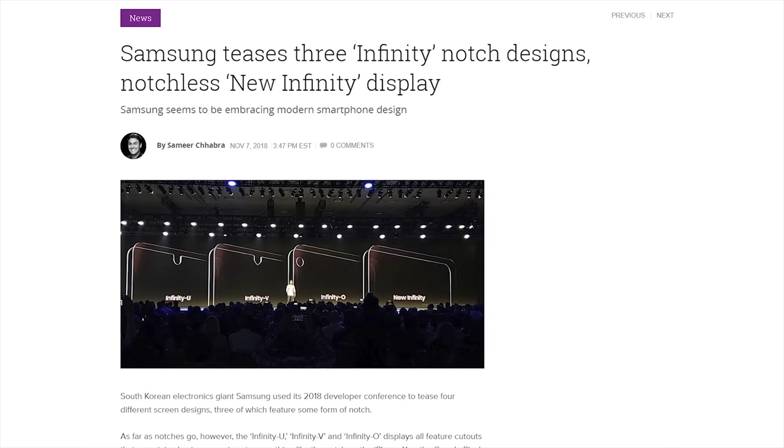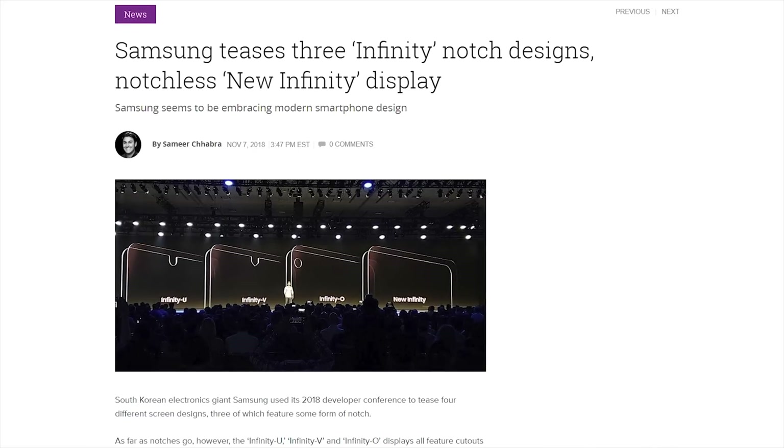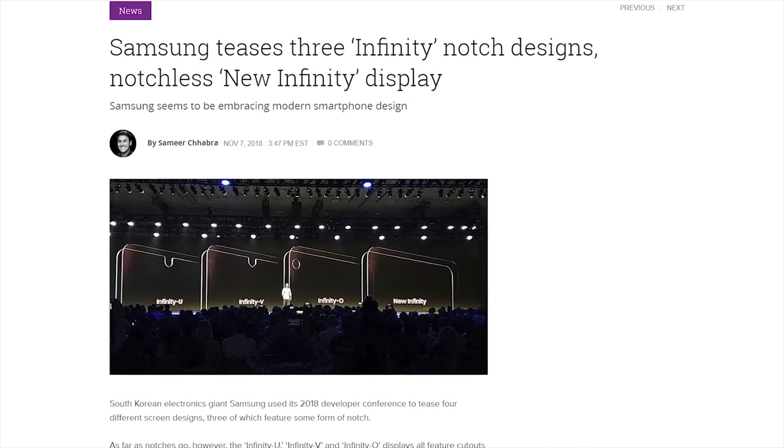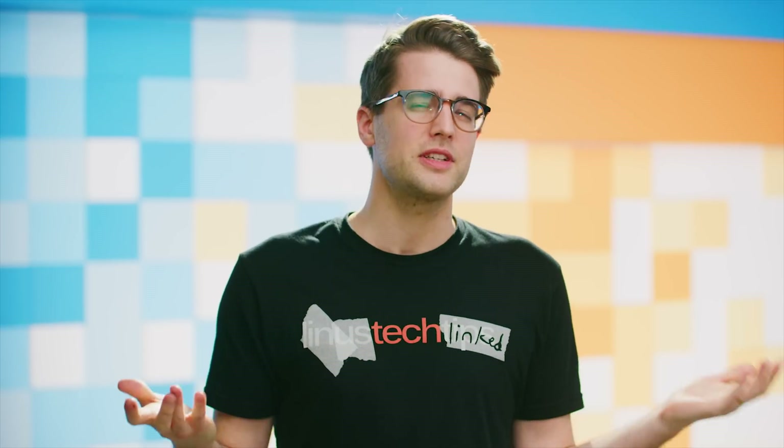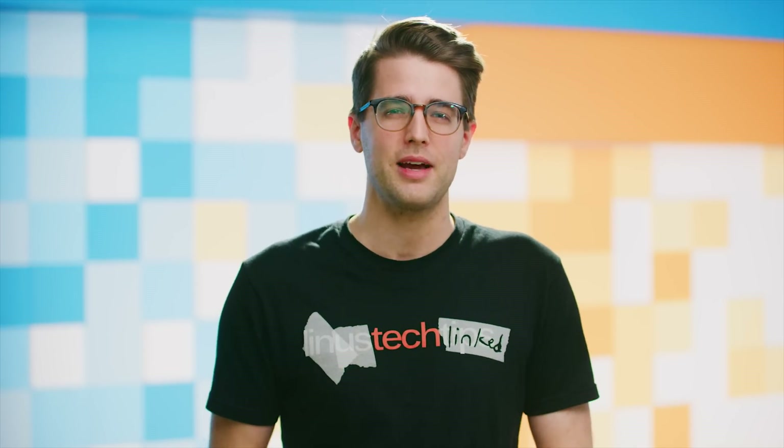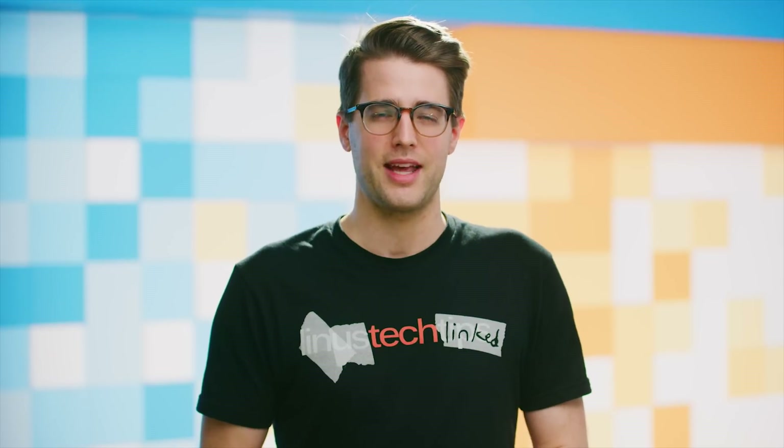Samsung also teased new screen designs: the notched Infinity U and Infinity V, the Infinity O with a floating camera, and the notchless new Infinity. It would be cool if they solved the notch problem in their own way, but right now I feel like slider phones are the answer. I mean, I like feeling like I'm in the Matrix movies — that's always a bonus.